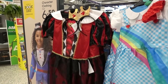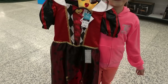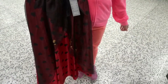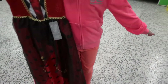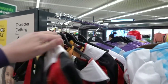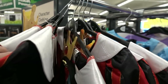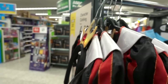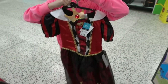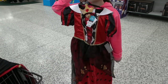Bella has decided she wants the Queen of Hearts outfit, but I just want to point out the sizing in case you're buying online. Bella is 10 and this is 9 to 10, and as you can see it will drag on the floor. We're going to look for a smaller size but I don't think they have any - it's too short in the next size down so I might have to buy it online.